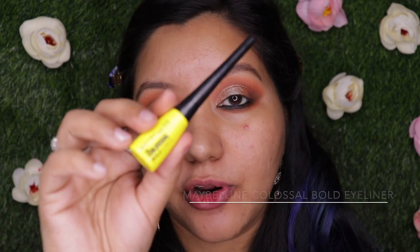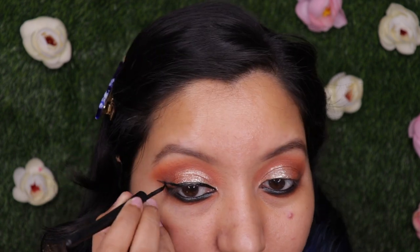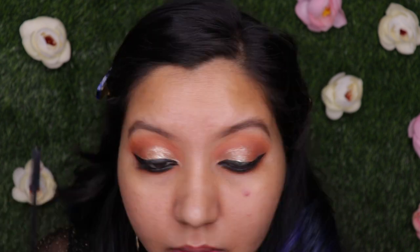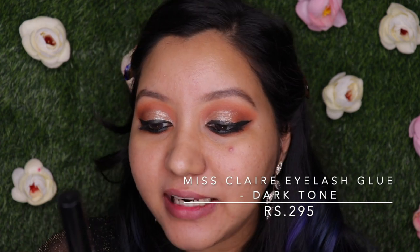For eyeliner I'm using the Maybelline Colossal Bold Eyeliner — only 250 rupees, very bold black matte finish, and I already have a backup I love it so much. For mascara I'm using the Essence Lash Princess Mascara at 355 rupees, currently available on Flipkart for around 318 rupees — links will be in the description. I'll quickly add some false lashes using the Miss Claire Eyelash Glue in dark tone at 295 rupees, which works like a charm.